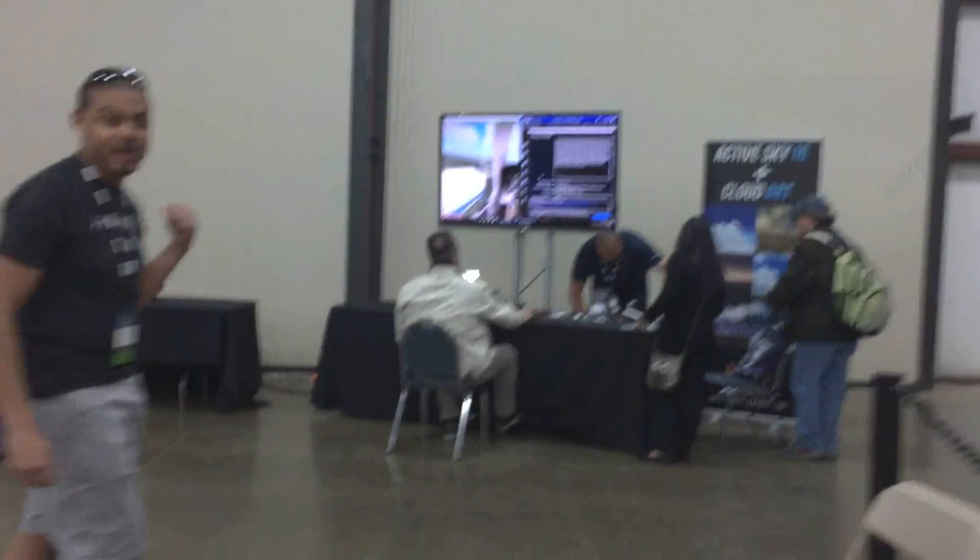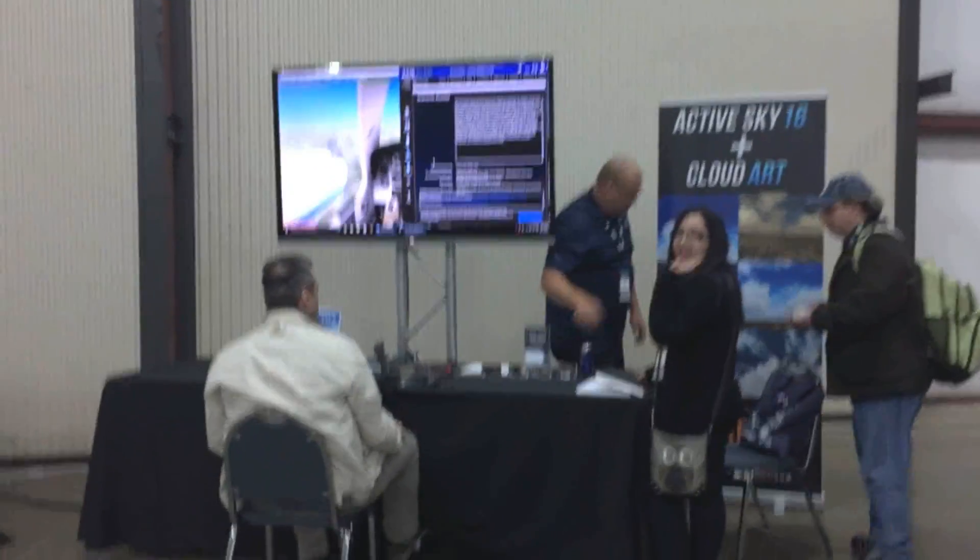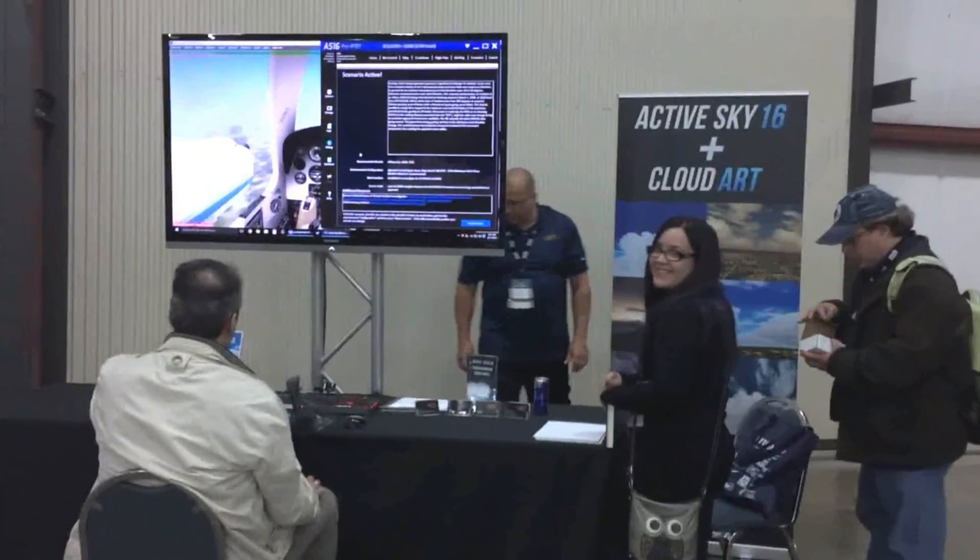Right down here toward the back is Acklesky, and for those of you who saw that video on YouTube recently, they're getting ready to show off something really cool — something new. Hopefully we'll get to catch up with them a little bit later on. Definitely going to be a lot of fun.